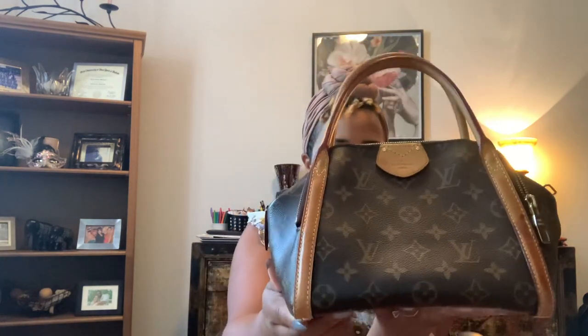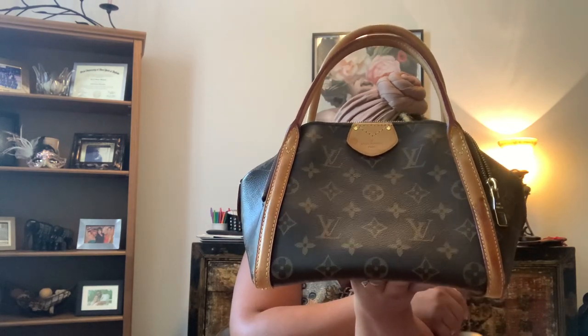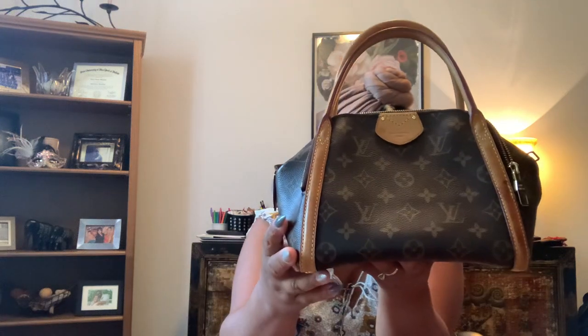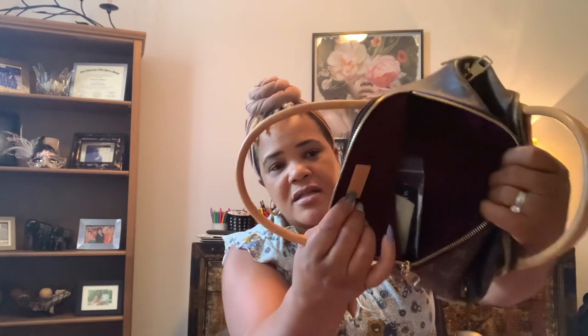It has three compartments lined with the Alcantara lining, which I'll get to in just one second. The MM size is a little bit bigger — 15.7 by 9.4 by 7.9. The BB, which is this one, retailed for $2,100. The MM retailed for $2,200. It only came in these two sizes. The other version would have been Empreinte leather — it came in Empreinte leather in a few different colors. It did not come in Damier Azur or Damier Ebene. On the interior you have the Alcantara lining.